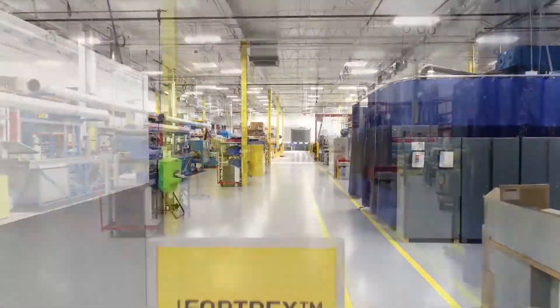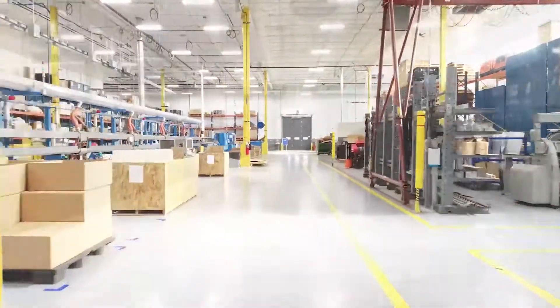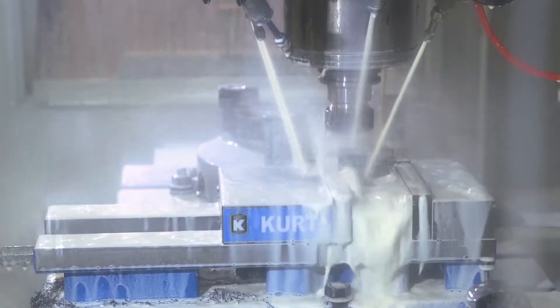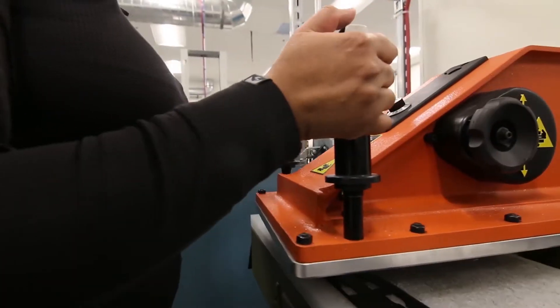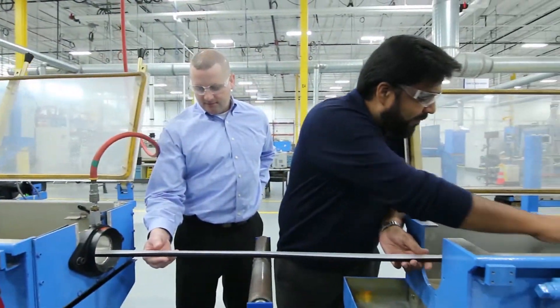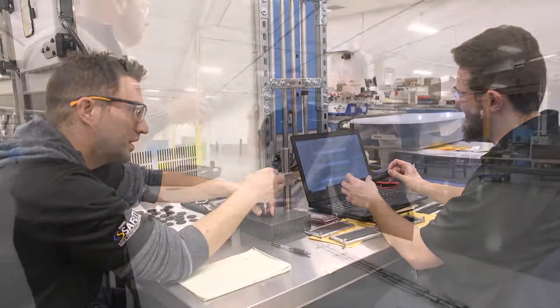The 137,000 square foot facility provides unique capabilities for material science development, tooling, production, and validation. The global technology center maximizes collaboration by co-locating innovation and development teams, accelerating the innovation process to meet and exceed the evolving needs of our customers.